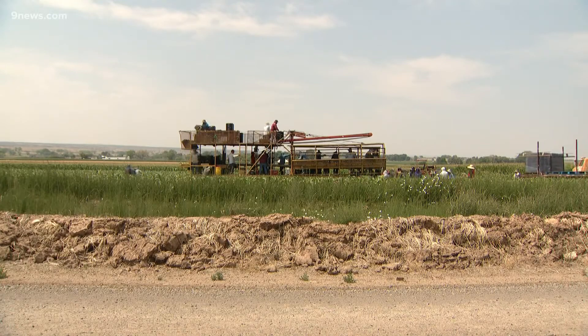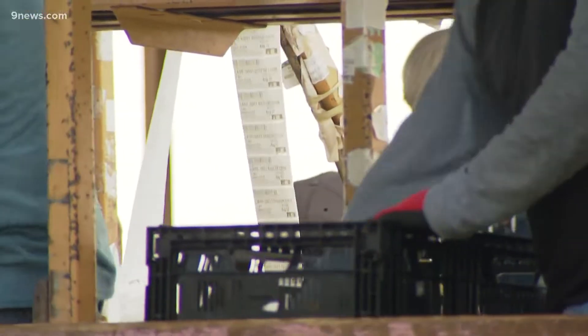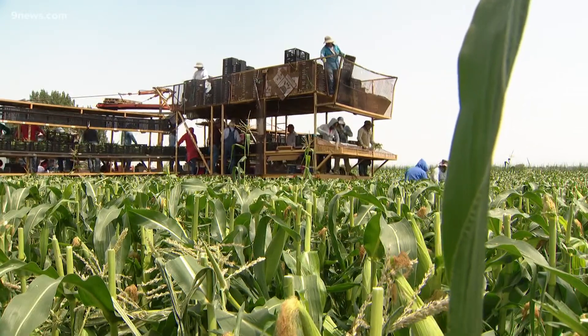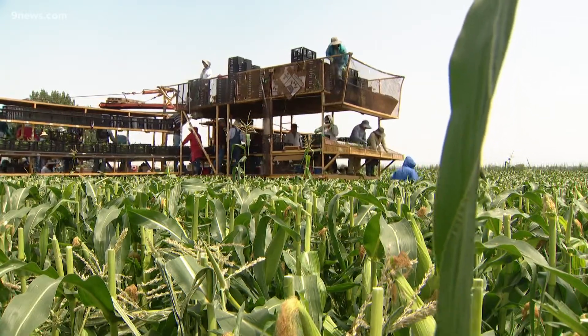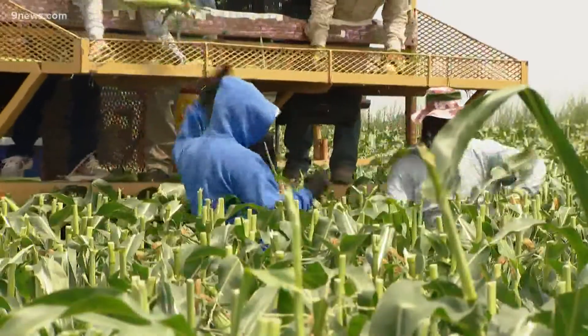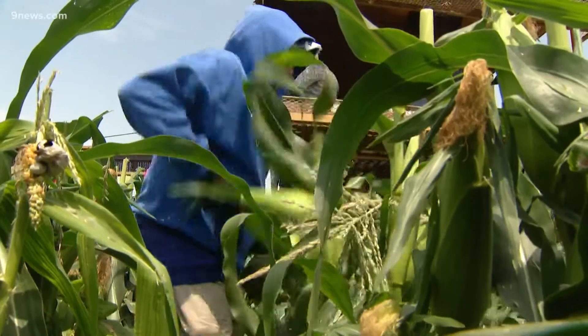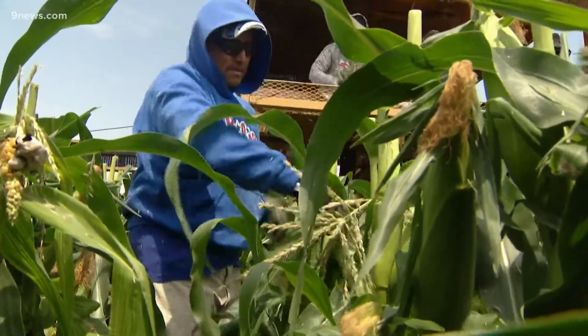During harvest time, John and his crew rely on a crazy metal contraption that looks a lot like a daddy long legs. They move through the field like a country line dance, picking, tossing, sorting, and boxing. The reason we hand-harvest the corn — if I picked this ear and squeezed it too tight, it would pop the kernels, and that's why we do what we do. We're some of the last to do it that way.